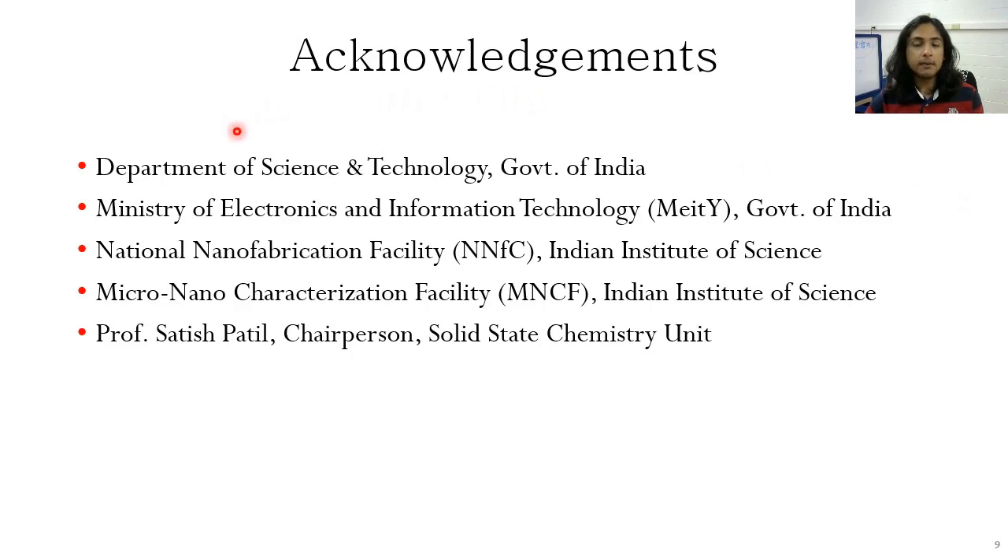I'd like to acknowledge the Department of Science and Technology and the Ministry of Electronics and Information Technology of the Government of India, the National Nanofabrication and the Micro-Nano Characterization facilities at the Indian Institute of Science, and Professor Satish Patal, who is the chairperson of the Solid State Chemistry Unit.